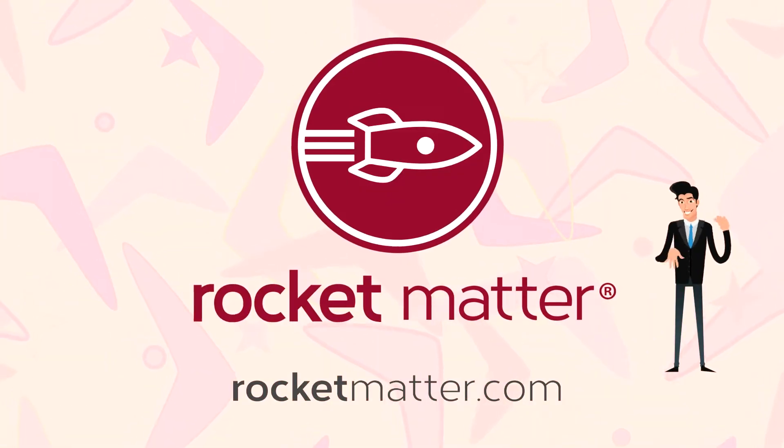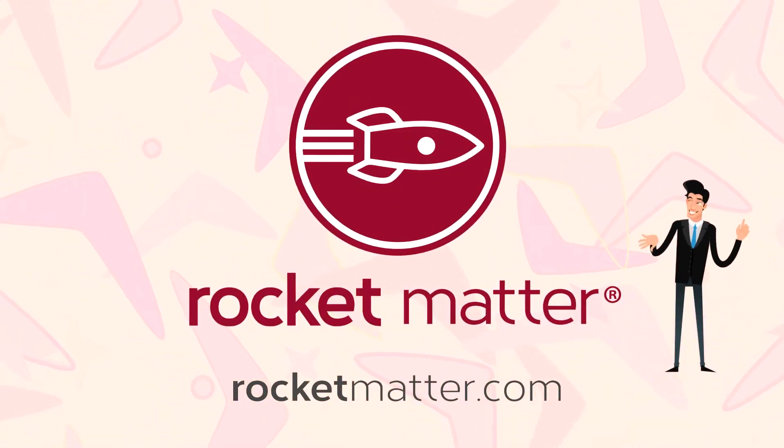Visit RocketMatter.com to learn more about Rocket Matter Intake. Rocket Matter — grow your firm.